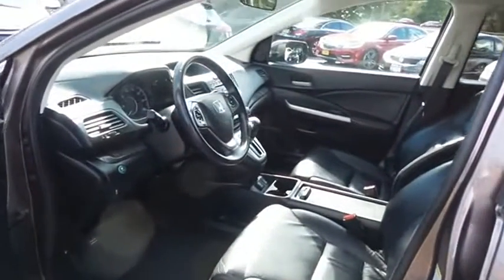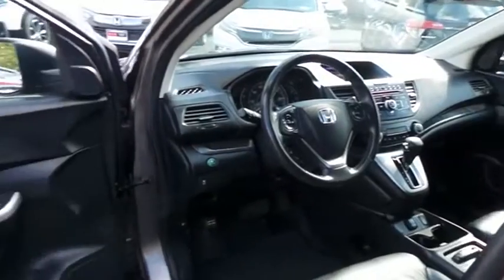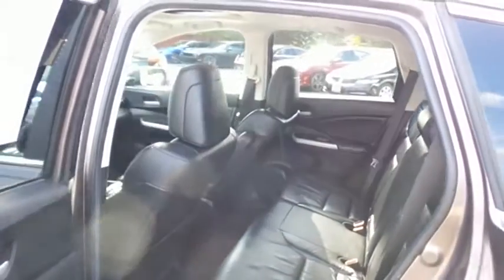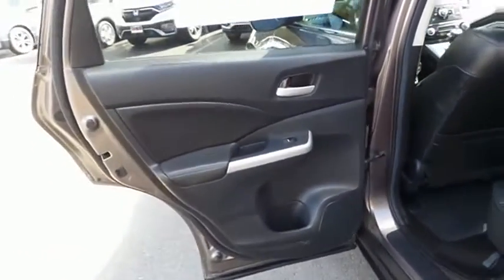The black leather seats are in excellent condition. This CR-V's interior is extra clean. This all-wheel drive SUV comfortably seats 5 with plenty of rear passenger space.